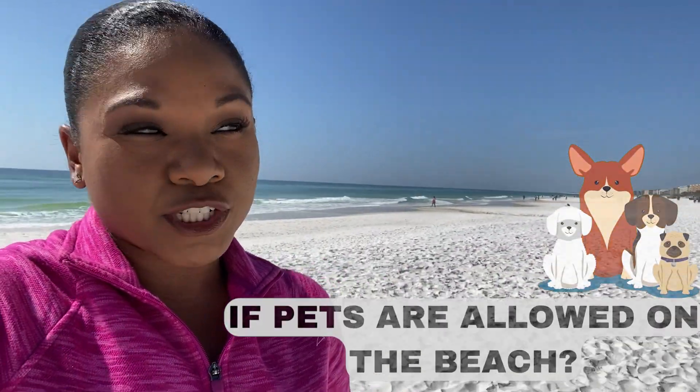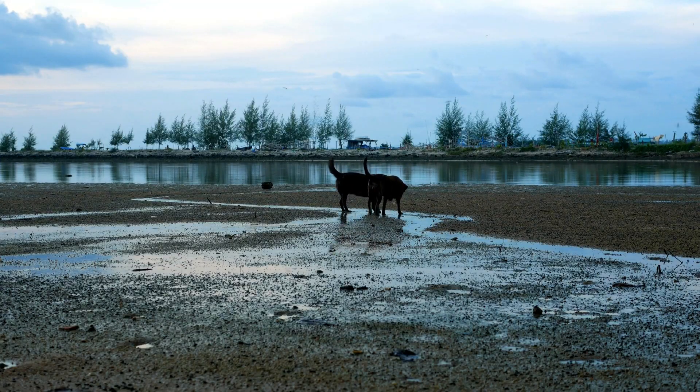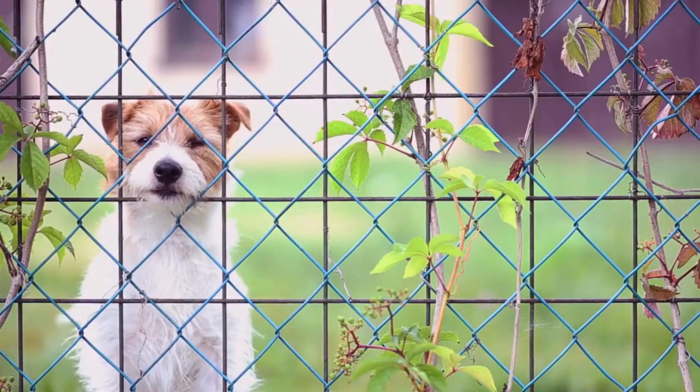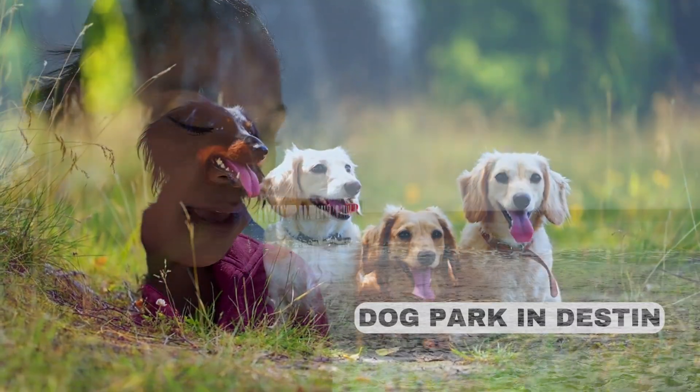A question a lot of people ask is whether pets are allowed on the beach. Unfortunately, the public beach does not allow furry friends, but there are some local dog parks. Liza Jackson Park is a favorite — it's in Fort Walton Beach, just a couple miles up the road. It's on the sound, so dogs can still play in the water. They have fenced areas for bigger dogs and smaller dogs. There's also a dog park in Destin for your dogs to run around.